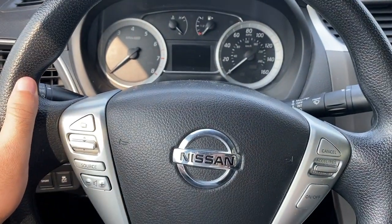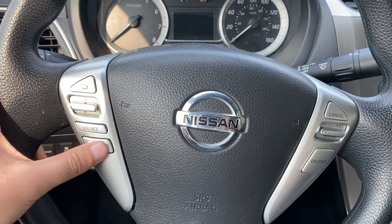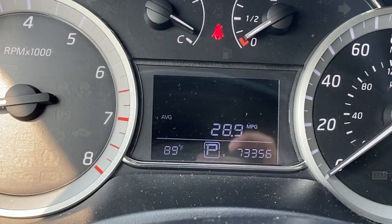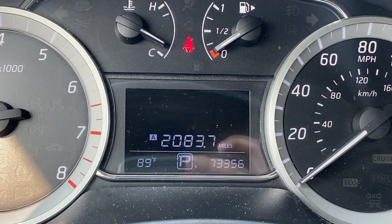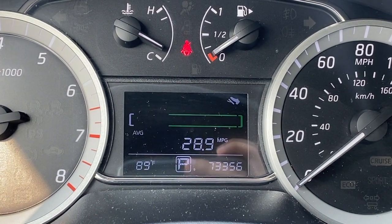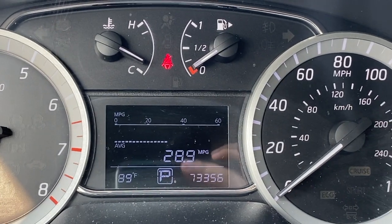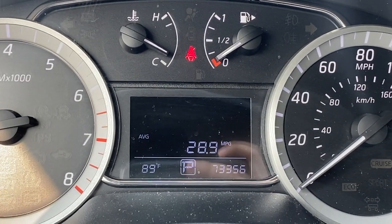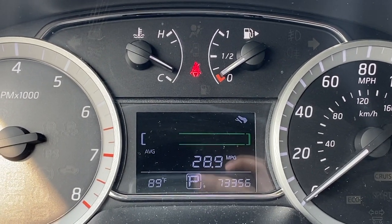The steering wheel has some nice options including menu changes, source changing, volume, and cruise control on the right. The gauge changes when you press a button so you can see how many miles you have left, your trip A and B mileage, your average miles per gallon, real-time average miles per gallon, and average miles per hour.